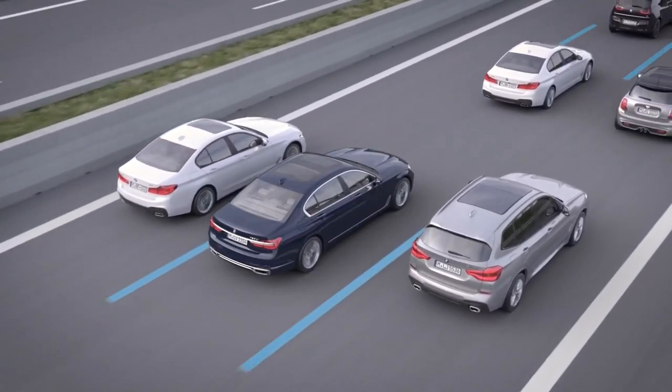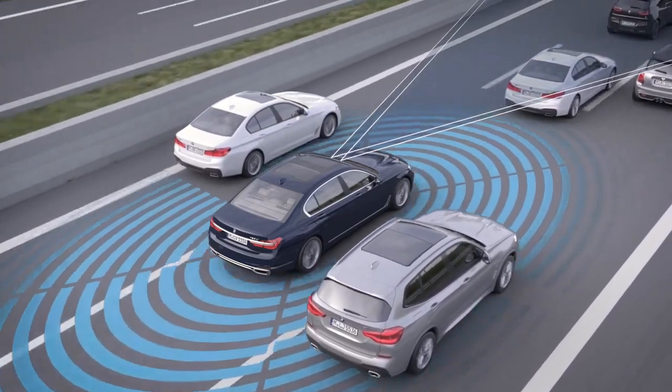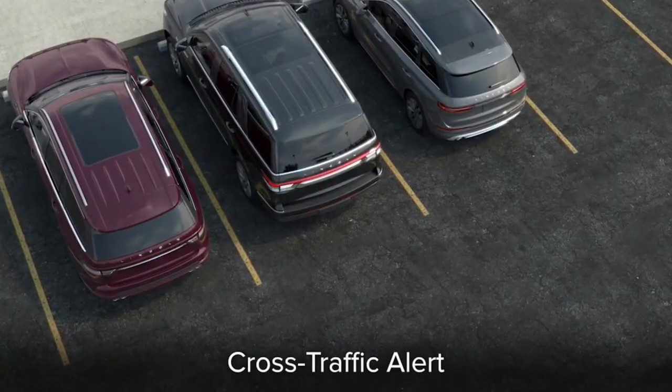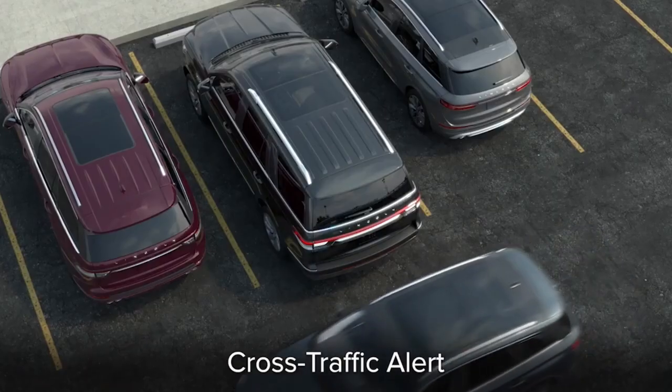Self-driving cars are the future of transportation and are becoming increasingly popular as technology advances. These new vehicles come with advanced features that allow them to drive themselves, making driving more convenient and safer.